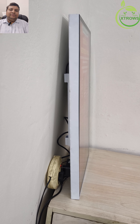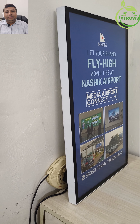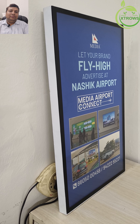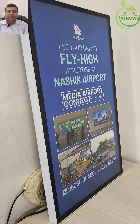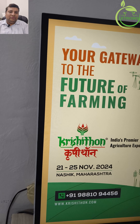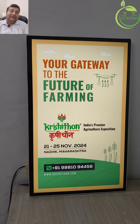Introducing Orbit Wave Systems Digital Wall Mount Posters. Revitalize your space with the latest innovation from Orbit Wave Systems Private Limited — digital wall mount posters designed to bring your wall to life. These posters offer a dynamic and engaging way to display content.